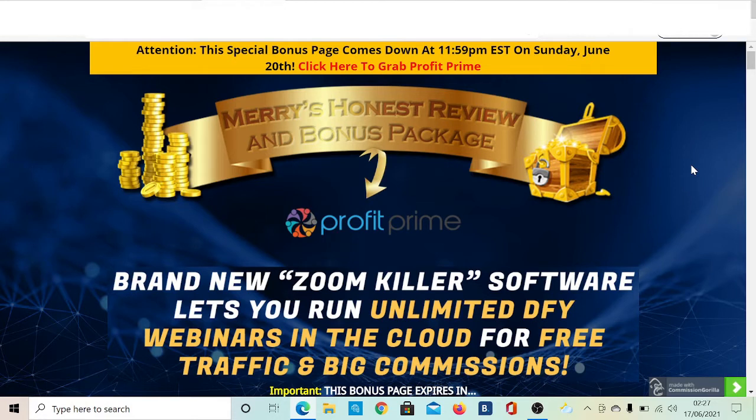The product I'm going to discuss today is called Profit Prime. They've branded it as a Zoom Killer because it's a new cloud-based software that lets you host unlimited webinars, video calls, and meetings for an unlimited amount of time for just one small fee. They also offer done-for-you webinars in the cloud, and you can set your video on autopilot to earn commissions. It all sounds too good to be true, but when I take you inside the members area, you'll understand how easy it is.